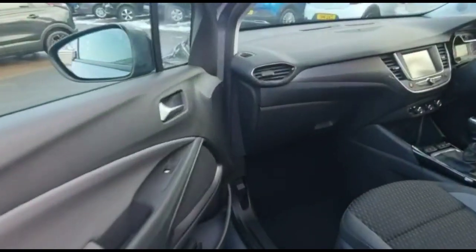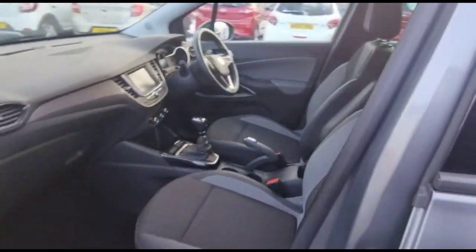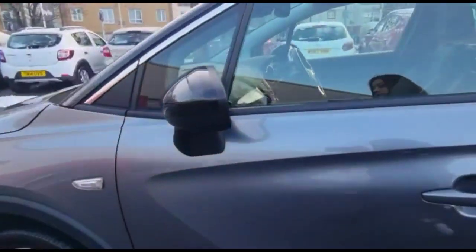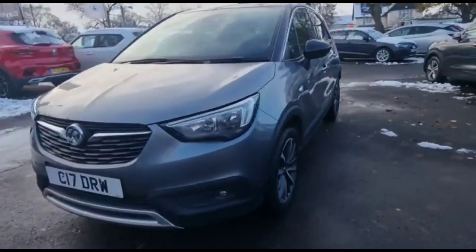Inside the front, there is a height-adjustable driver's seat and grey half-leather upholstery. Colour-coded door handles with contrasting black mirrors. LED daytime running lights and front fog lights.